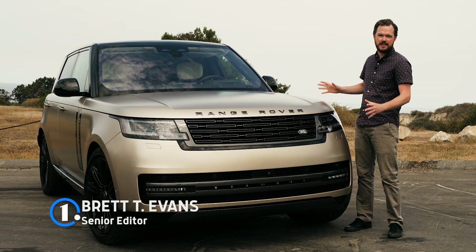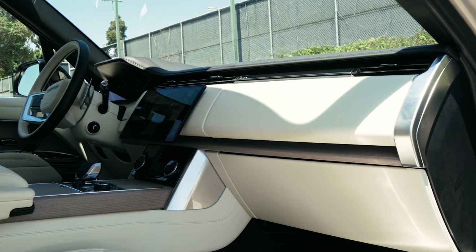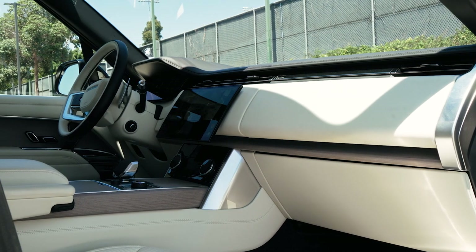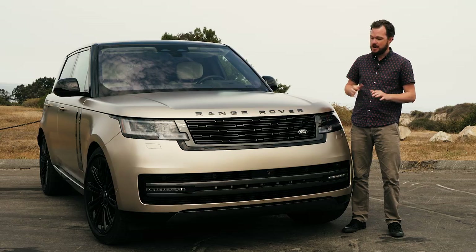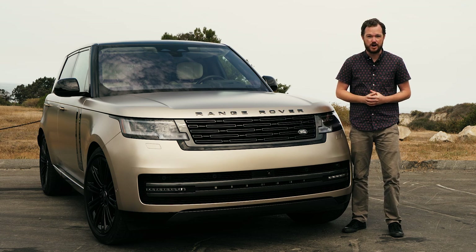The styling may be slightly evolved, but it hides an interior that's a huge improvement over its predecessor, once again putting the Range Rover near the top of the heap in terms of luxury SUVs. It might cost a lot of money, but in some ways it's a bargain considering you get Rolls-Royce quality for half the price.